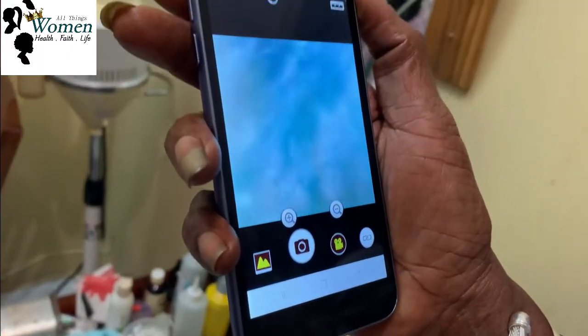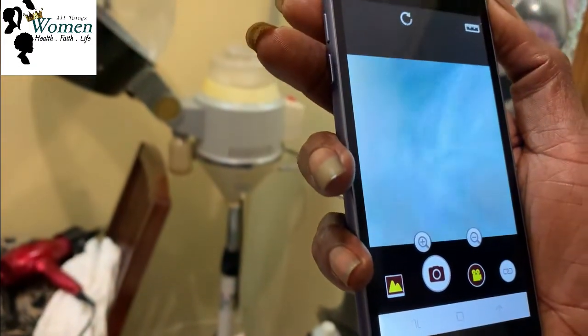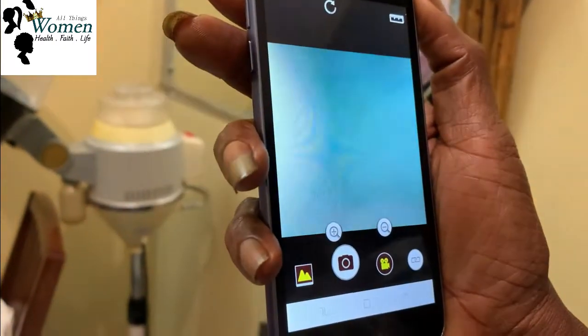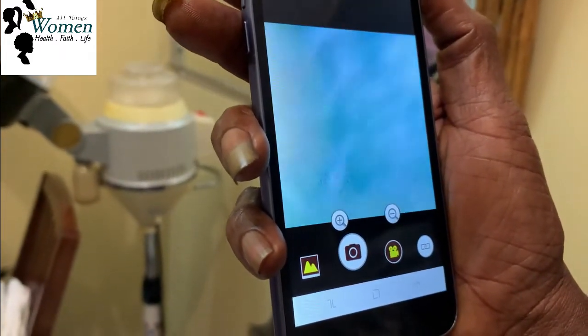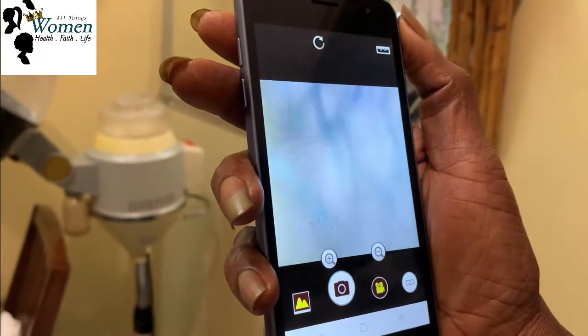I'll be able to see beneath your scalp. I can see there using the device. I know you have thinning right here because the hair is thinner than it should be. This is how your hair is supposed to be. You're having a thinning spot right here — you can't see it with the naked eye. You're thinning right here.